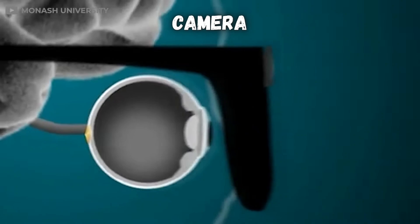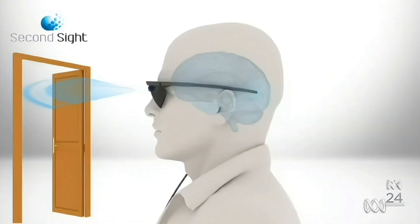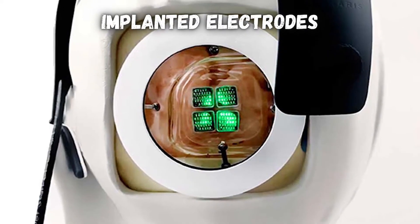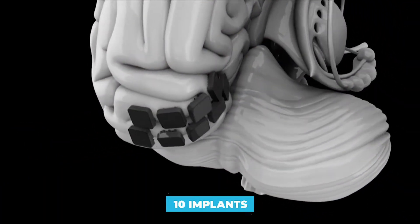Bionic eyes usually consist of an external camera, often mounted on glasses, a transmitter that turns the images from the camera into wireless signals, and electrodes implanted into the person's retina or visual cortex, sending visual signals to their brain.